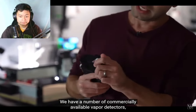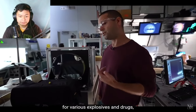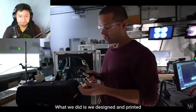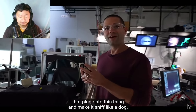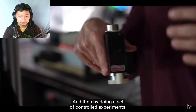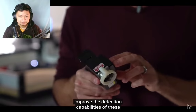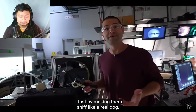We have a number of commercially available vapor detectors — some are really good for various explosives and drugs, others for chemical and biological hazards. But they all just inhale air. What we did is design and print what are essentially nostrils that plug onto these devices and make them sniff like a dog. By doing controlled experiments and moving the vapor source farther and farther away, we were able to improve detection capabilities by roughly a factor of 16 to 18 — just by making them sniff like a real dog.